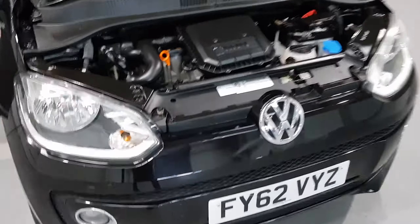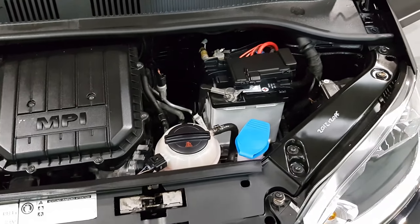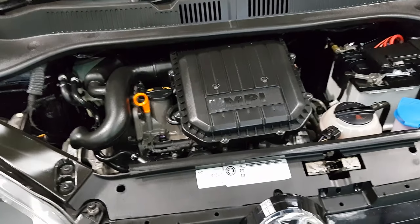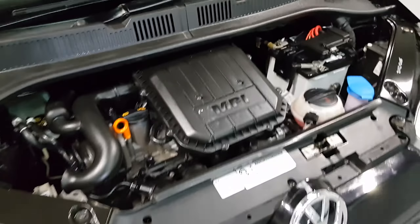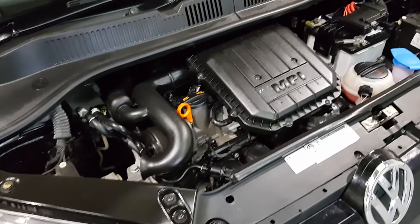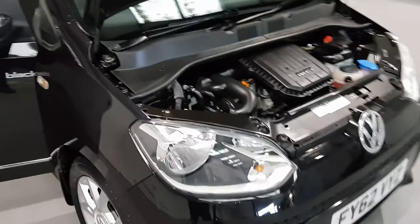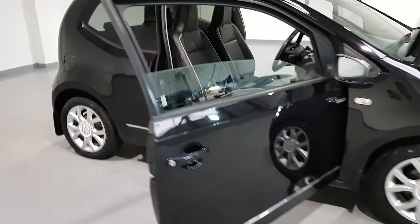Underneath the bonnet is a one-litre petrol engine — a three-cylinder engine producing around 74 brake horsepower, so quite a lot of punch for such a small car. They're very light so that power is really nice to have. It's a very economical engine, and with it only being a one-litre three-cylinder it carries plenty of poke, loads of miles per gallon, and that results in only a £20 a year road tax charge. Brilliant running costs on this vehicle.